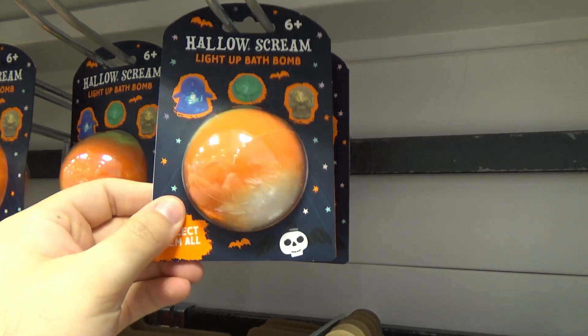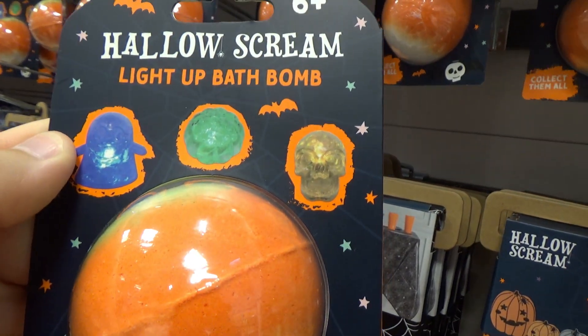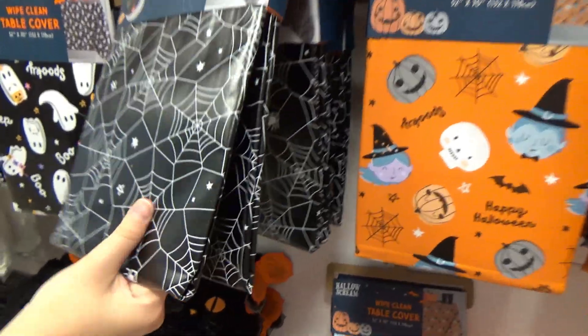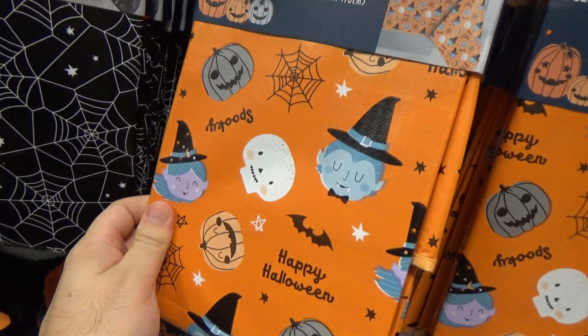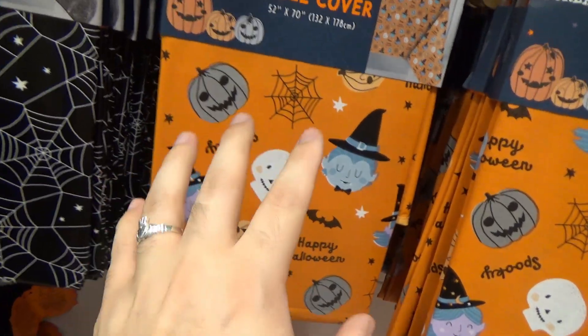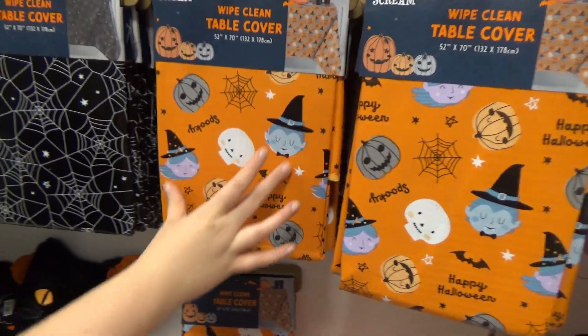We've got some bath bombs here — collect them all, so it's basically a mystery box type thing. These vinyl ones are nice — oh, they've got the same printing here. I feel like without the witches, if you just had the pumpkins and some cobwebs, it would very much scream 80s and 90s Halloween.